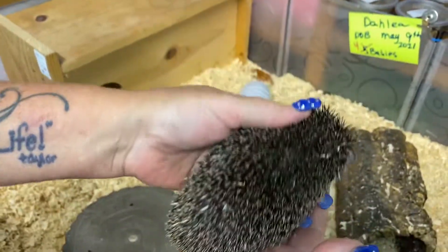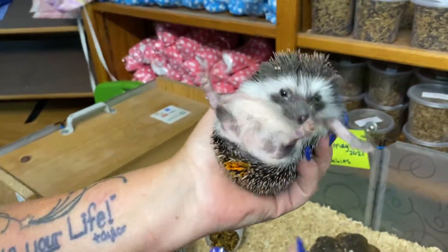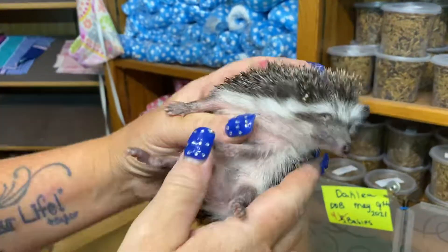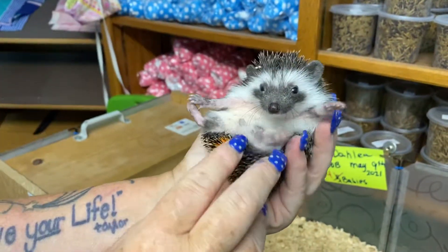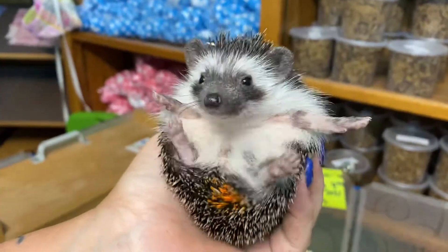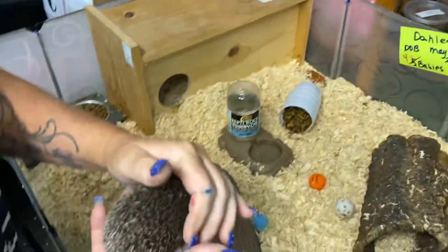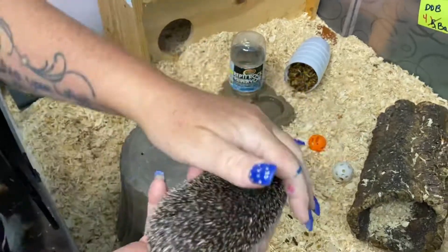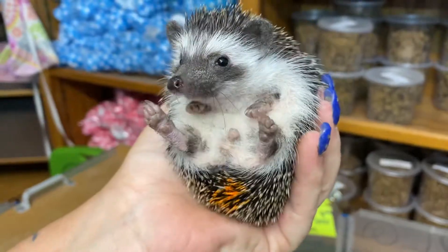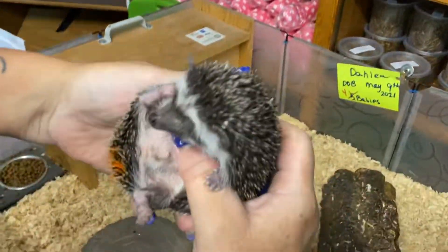This is an Algerian black litter. They have very dark faces and a ghost stripe on this one's forehead. The Algerian black quill is a very nice quill that lays down really good and thick, so it feels a little softer on the hands.